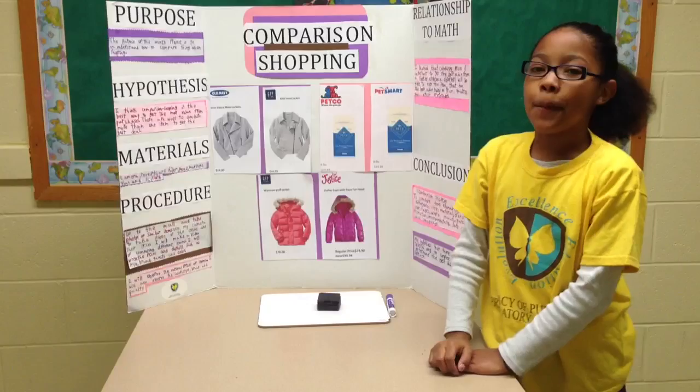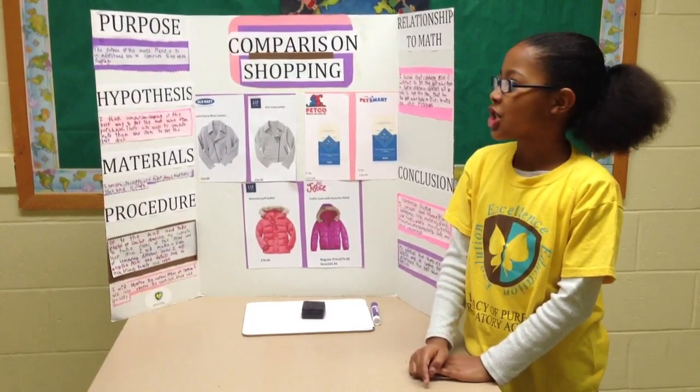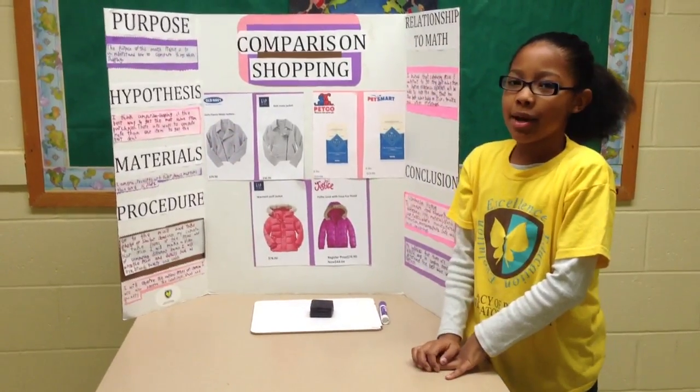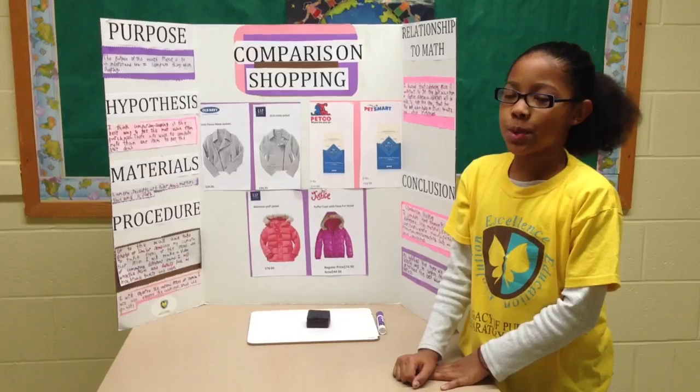My purpose — the purpose of this math project is to understand comparison shopping. My hypothesis: I think that comparison shopping can help you get the best deals on your purchases.